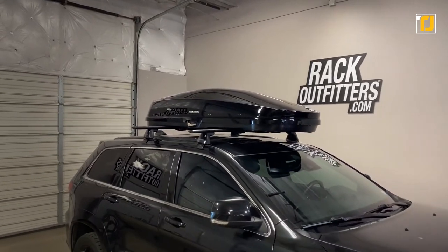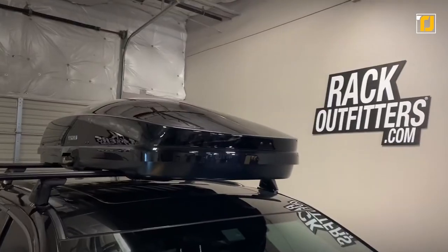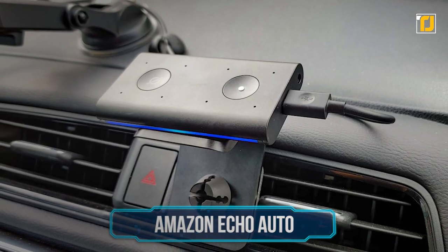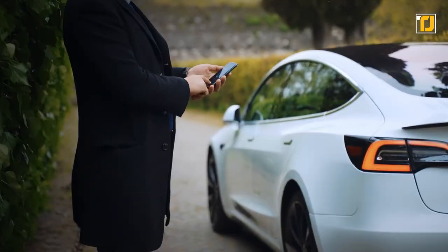Unlike other storage boards, the Yakima Grand Tour 16's design will blend in with the rest of your car because of its modern design and the lack of gaps. You can open the storage from either side of your car, and it can easily double the storage space you have.